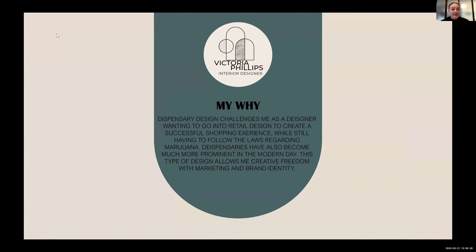So why am I doing this project? As a designer, I'm very interested in going into retail design. For my project, I'm doing dispensary design, which is going to challenge me to create a successful shopping experience while still following strict laws that have to do with marijuana in the state of Massachusetts. Dispensaries have become much more prominent in the modern day, and this type of design allows me creative freedom with marketing and brand identity.